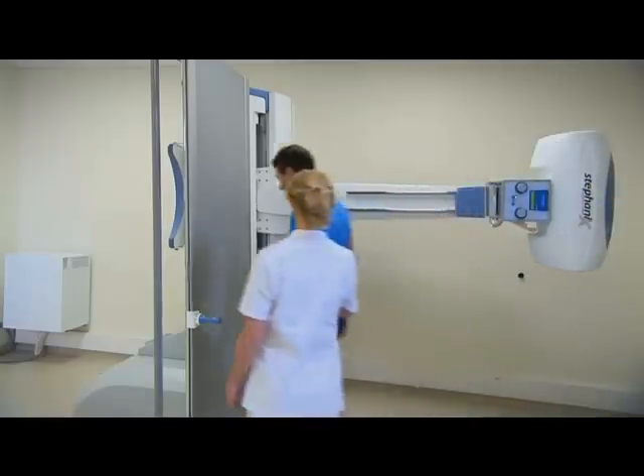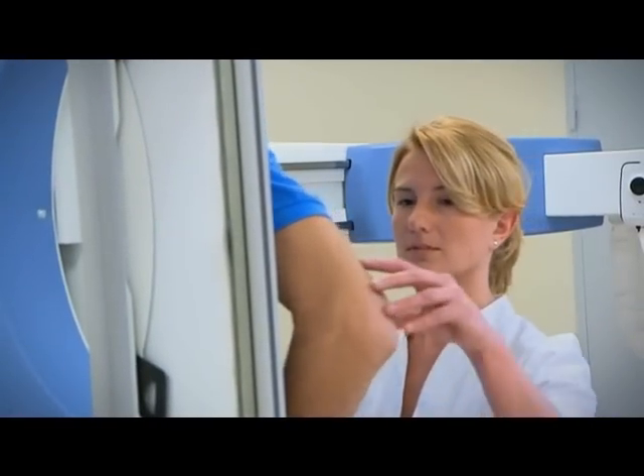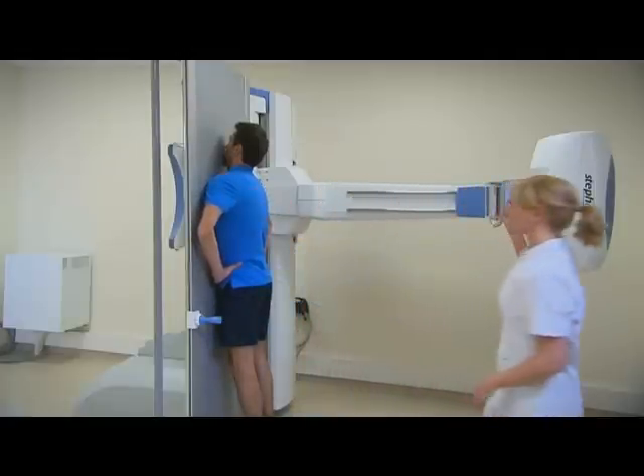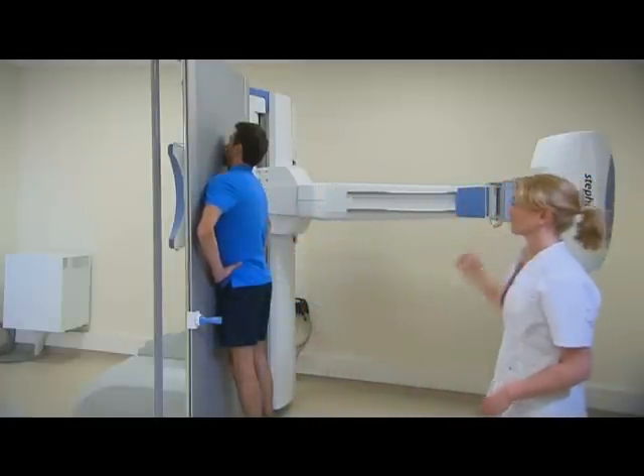With its fast movement from table to stand and with a 180 cm SID, a normal static thorax study is done quickly and efficiently.